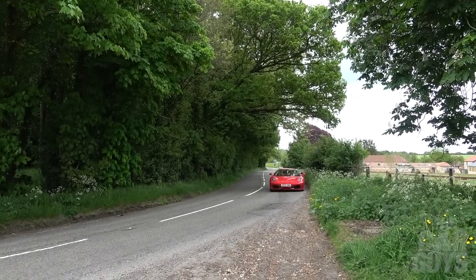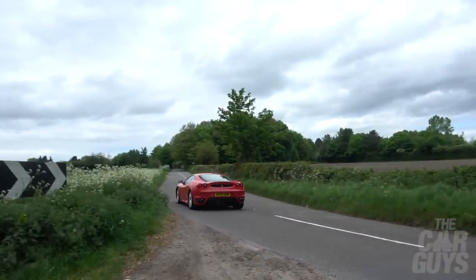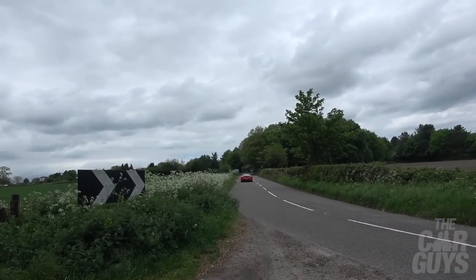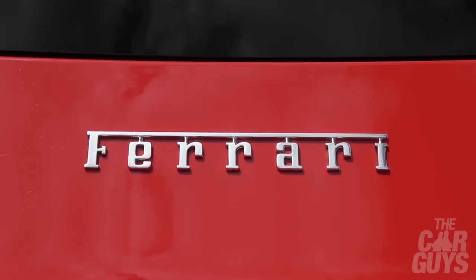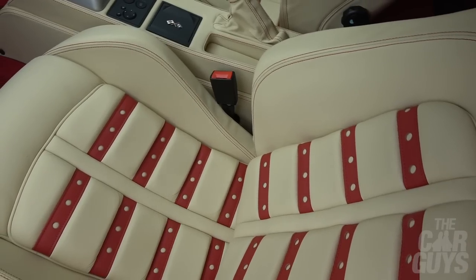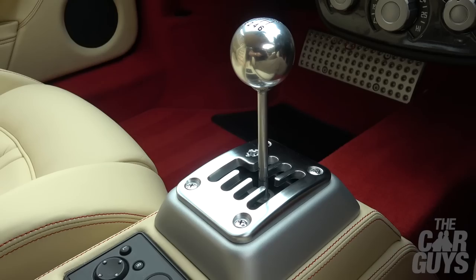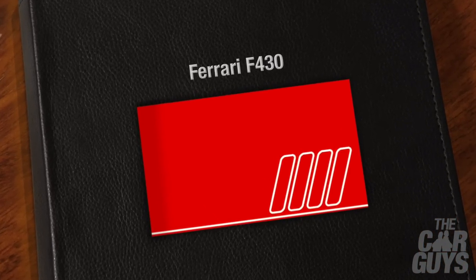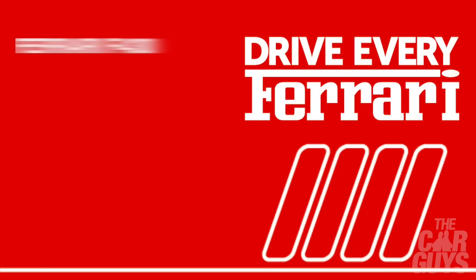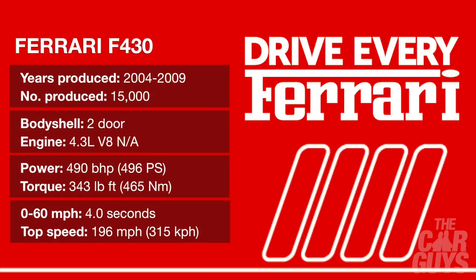Now thanks to Drive Every Ferrari, I do have the chance to revisit the 430, and this one is a particularly well-kept concourse example in Rosso Corsa with cream leather and the all-important chrome gated shifter. So let's take a detailed look at this Pininfarina-designed car, its history, how it drives today, what makes it special, and how it compares to the 458, now that the 458 itself has been relegated to history.